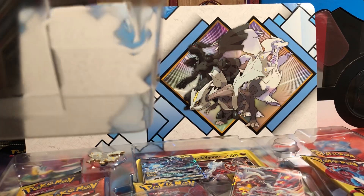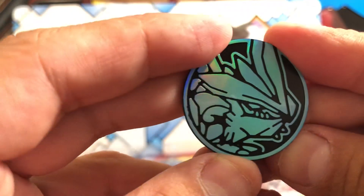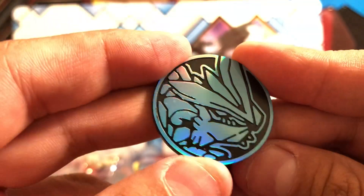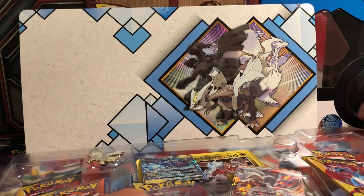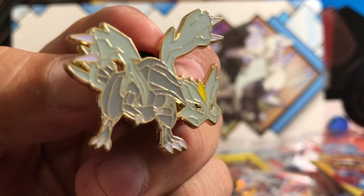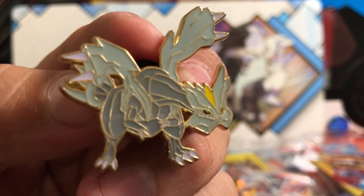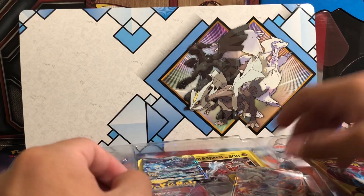Here is the coin, which is pretty cool. I do like the icy blue to it — that's pretty neat. Here is the pin, for those of you that are into pins like I am. It's a pretty cool pin. I think this is the first one for Kyurem. And then let's take a look at the promo cards.